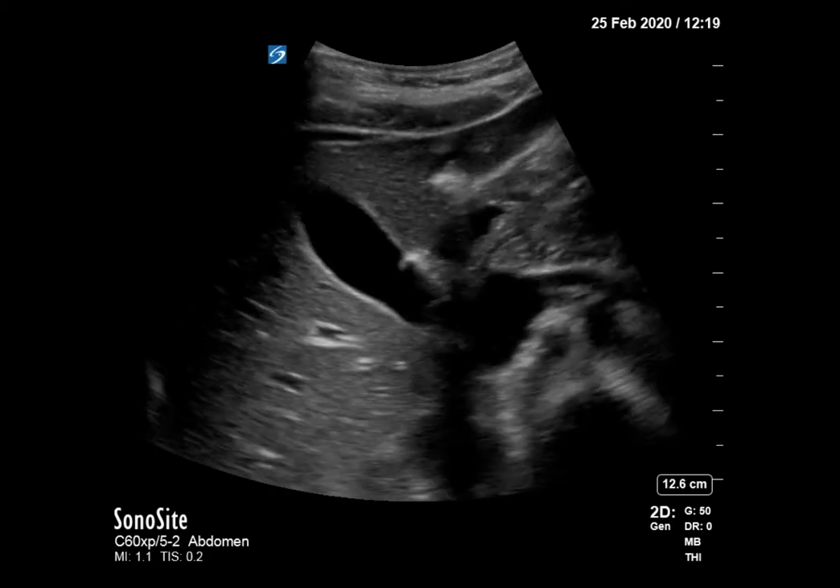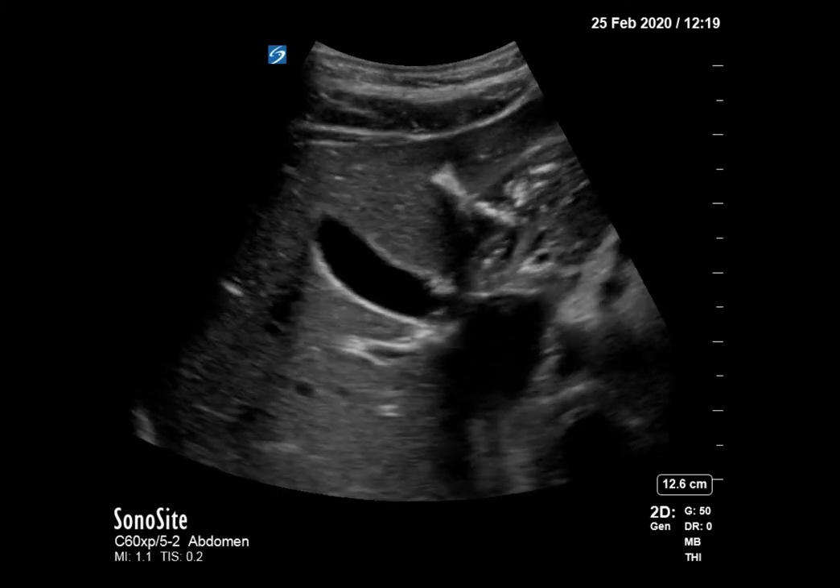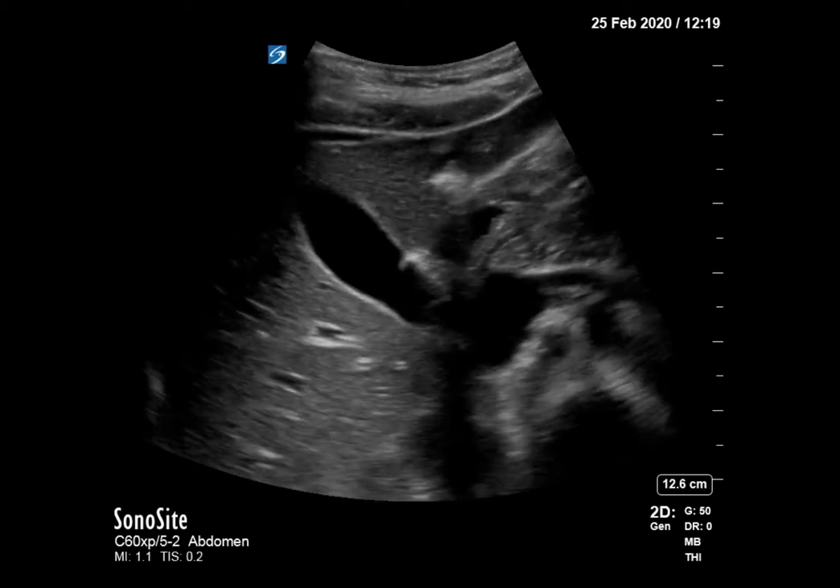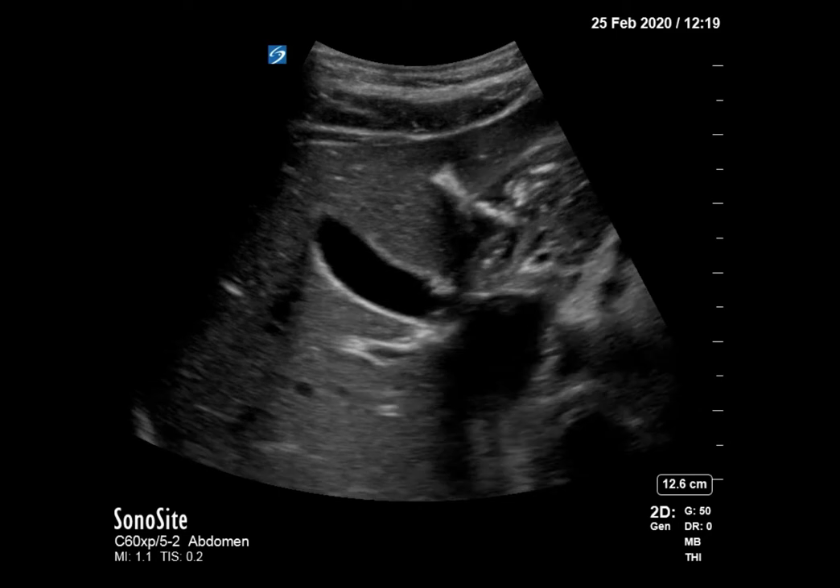Hey Mike, Brad, and Steven. This is a gallbladder ultrasound that you did on February 25th. This patient came in complaining of abdominal pain, and you've got some really great images here in the longitudinal plane.